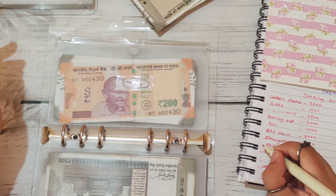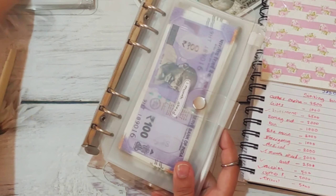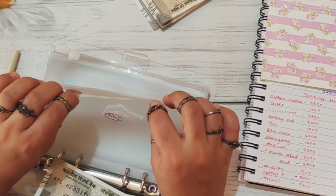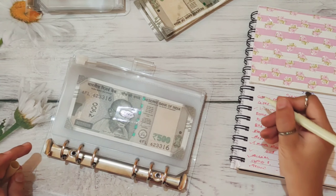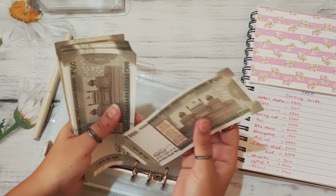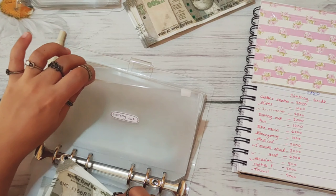This binder is done. Let's move on to my low priority sinking funds binder. The first category is gift and gift is getting 1,000 rupees, so now gift has 1,000 rupees. The second one is eating out. Eating out is getting 3,000 rupees. I'm going to stuff 6 notes: 1, 2, 3, 4, 5, 6. Counting: 1,000, 2, and 3. So now eating out has 3,000 rupees.